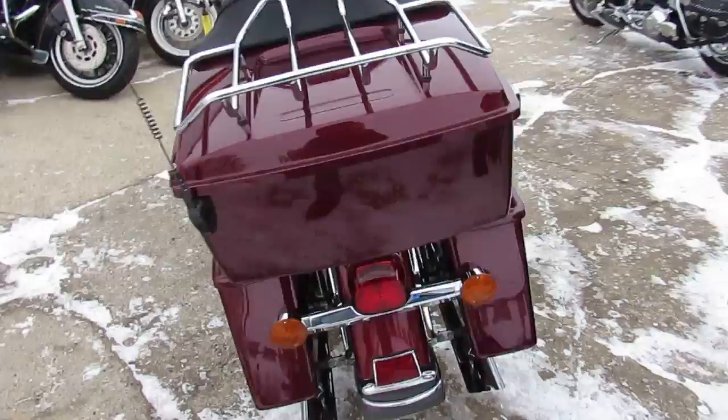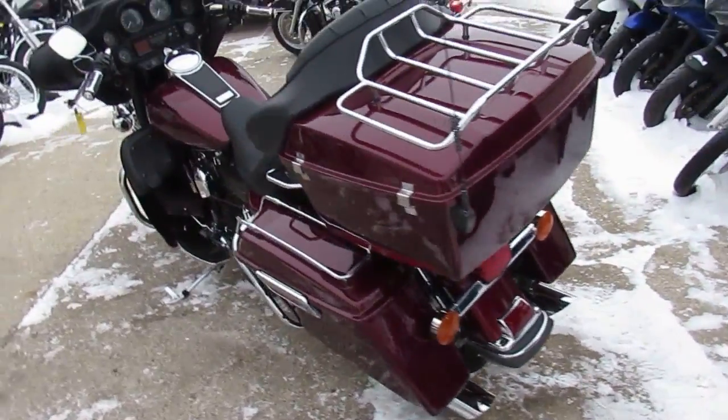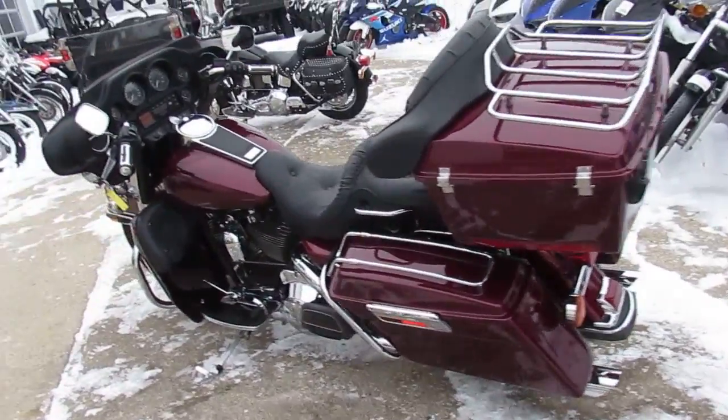Don't forget to like us on Facebook and check out our YouTube channel so you can see all these bikes as they roll into the showroom. Thanks guys.